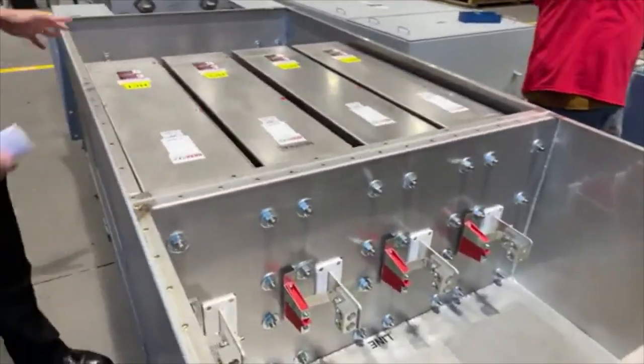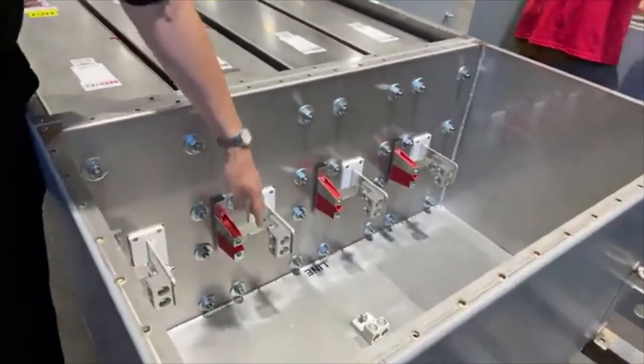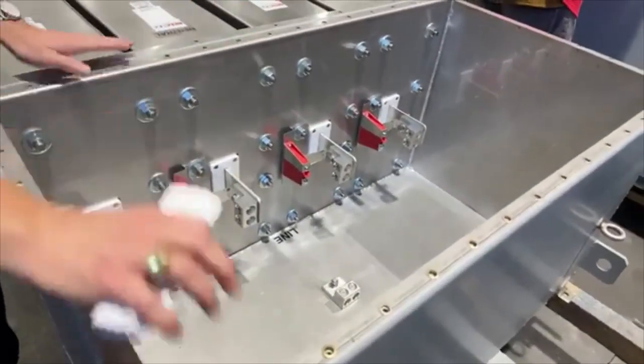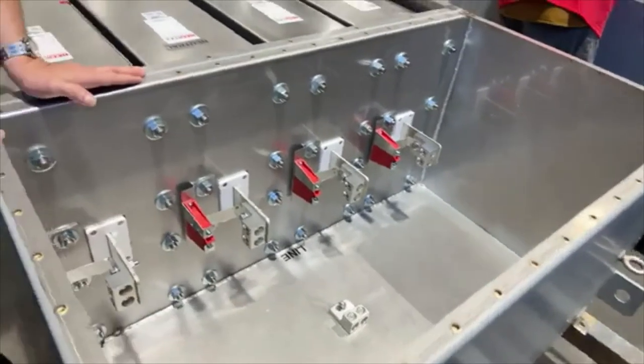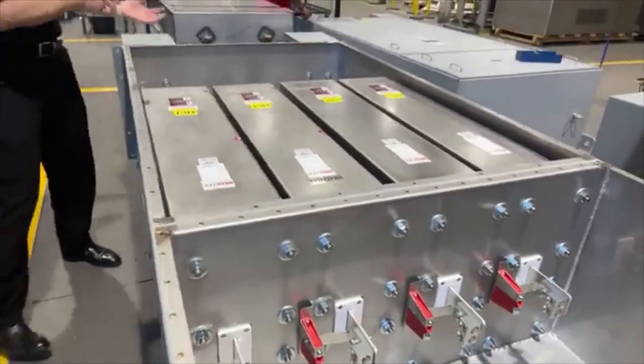You'll notice that in this particular filter these MOVs are on the clean side of the filter. Sometimes they're on the dirty side.